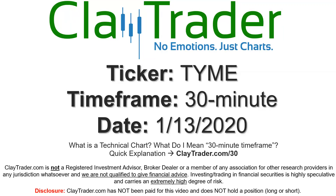Hey, it's Clay, and this will be a video chart on ticker symbol TYME. We will take a look at the 30 minute time frame. If you're not sure what I mean by 30 minute, I do offer an explanation video at that link, so if you go there, I'll explain in detail.